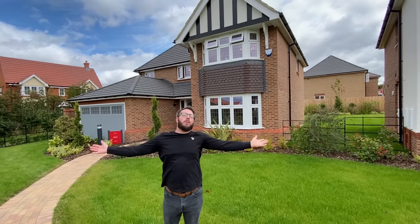Hello and welcome to another episode. We are going to be taking a look at this amazing house. It is the Henley. It is by Red Row. We are in Lucas Gardens in Shefford. Let's take a look.